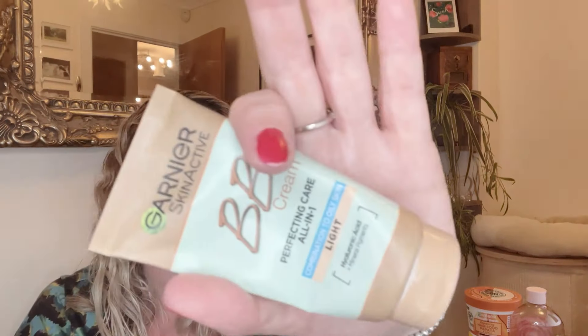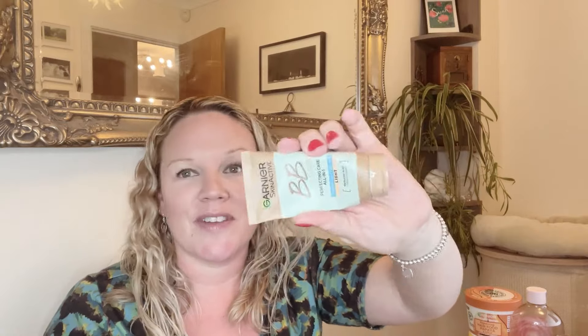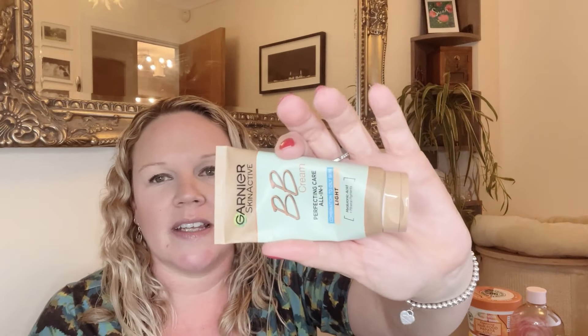This is my Garnier BB cream that I use every day. If you follow my channel, you'll know this is my absolute favorite — I've loved it forever and I will love it forever. It's in the shade light. Worth noting that the light shade in oil-free is different to the light shade in the standard version, so if you think you're a similar skin tone to mine, get the oil-free one in light because the other one is much darker.